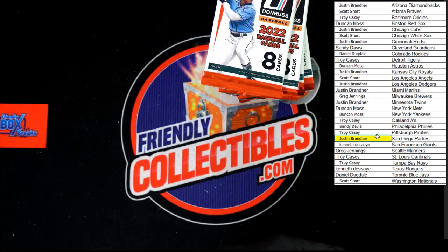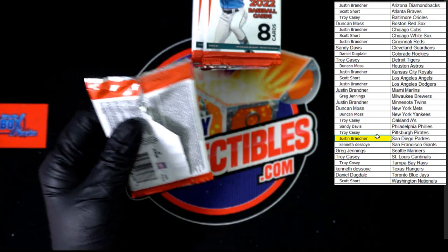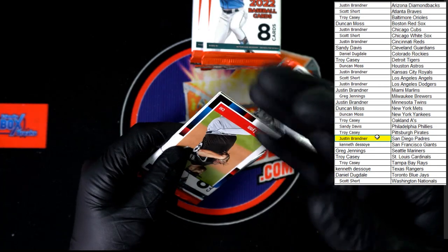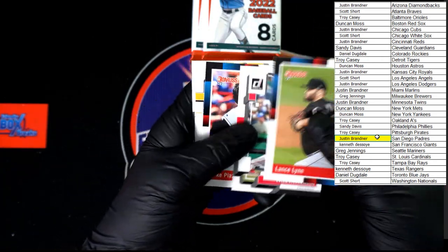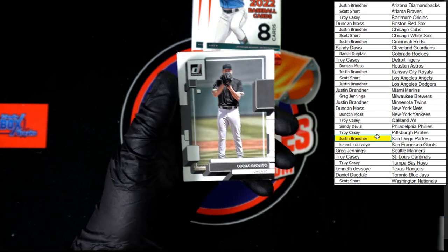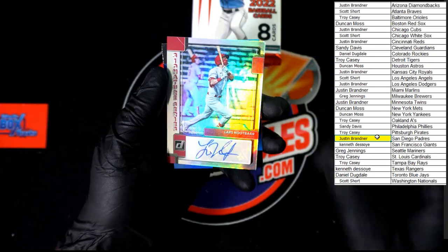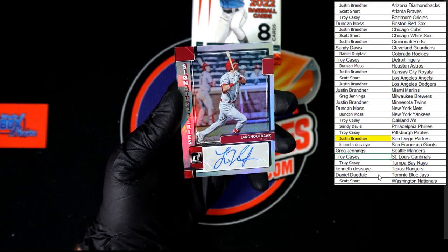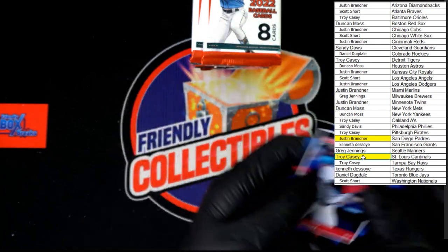Bregman hollow blue. All right, let's start it off — Lance Lynn, Stevenson, Piazza, O'Neal, Cruz rated rookie. Behind that one, Soto Diamond Kings, Chilito. Here we go, we've got our first auto — Lars Nootbaar! Going to the Cardinals, Troy C, coming to you. Very nice. And that Sanchez hollow blue 88.